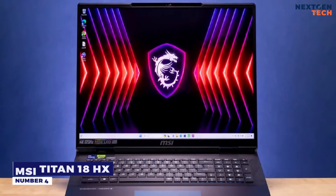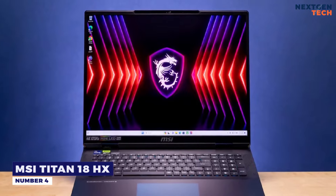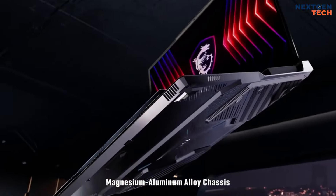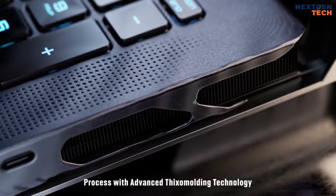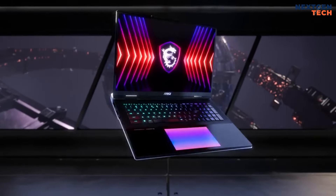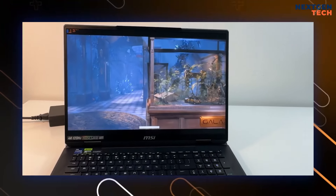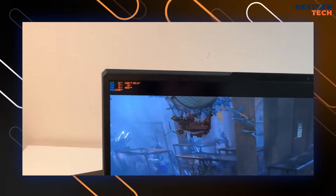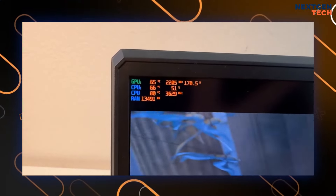Number 4: MSI Titan 18 HX. The Titan 18 excels in size and performance, featuring an 18-inch UHD Plus Mini LED display with a 120Hz refresh rate. While some gamers may desire higher refresh rates, the 4K resolution delivers stunning visuals for both gaming and professional use.